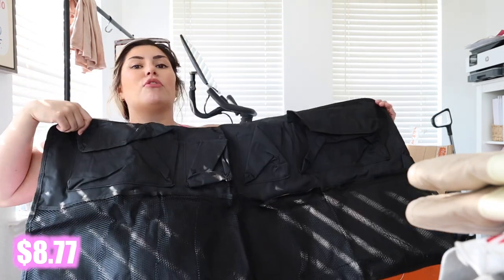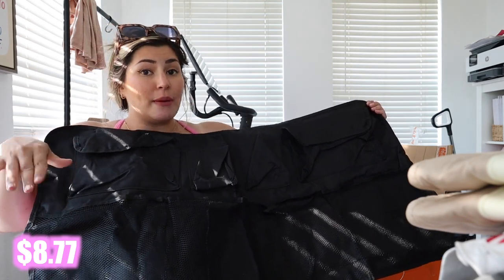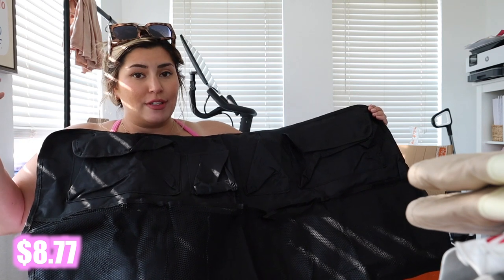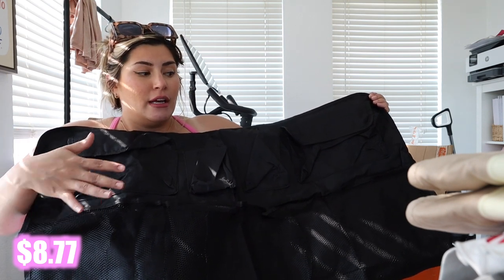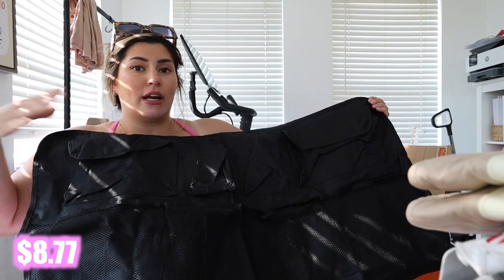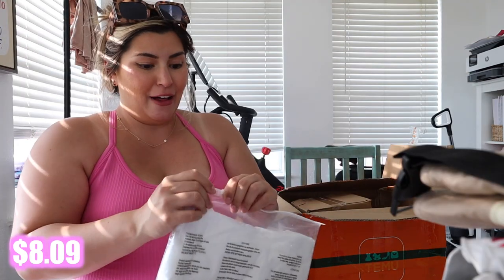This goes on the back of the car — in the trunk of an SUV. It's got pockets and I was going to make a little diaper changing station for Lincoln in the back of the car, putting diapers, wipes, and diaper cream in it. It'll really just help me keep the back of my car organized and stop things from rolling around. I really like this — it seems like great quality.